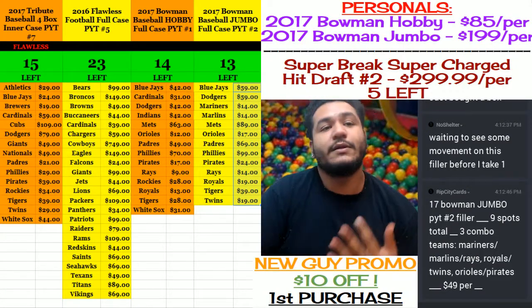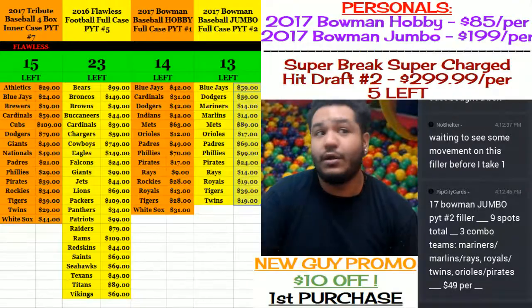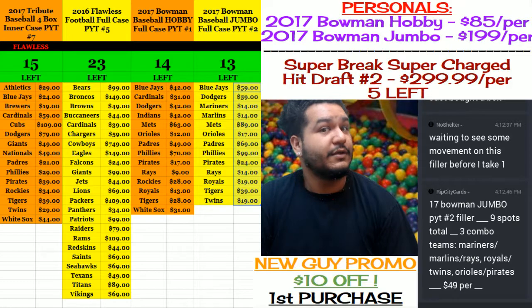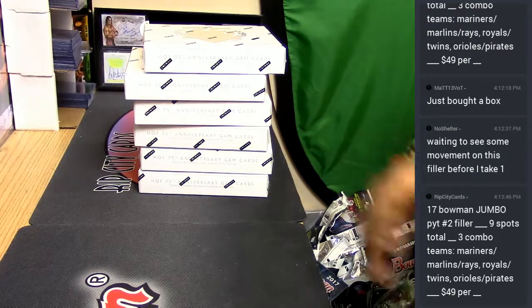What up y'all, it's time to get personal. We're about to do a box of 2014 Hall of Fame baseball, 75th anniversary. Let's do it.